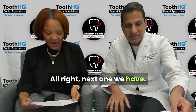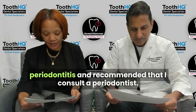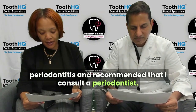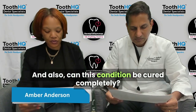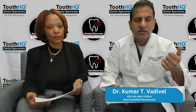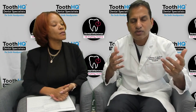My dentist informed me that I have stage 1 periodontitis and recommended that I consult a periodontist. Could you please explain what stage 1 periodontitis is, and also can this condition be cured completely? It is a two-part question.